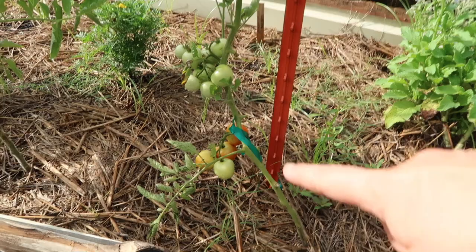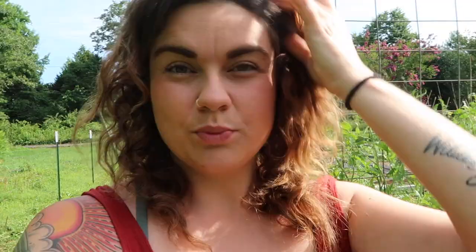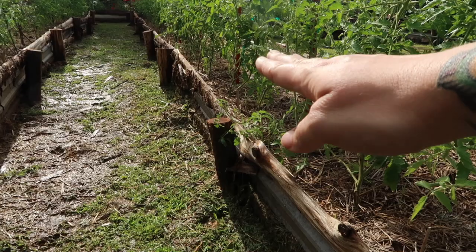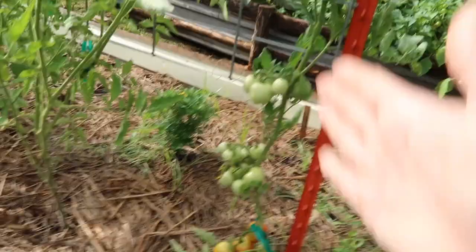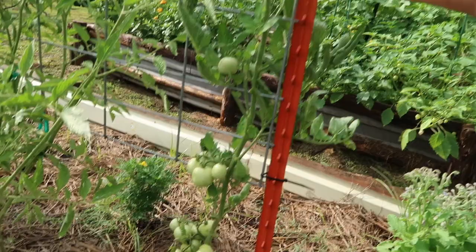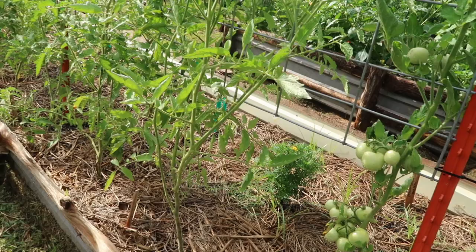Got a lot more down here on the end. This is called a money maker, and this is one that I actually really successfully pruned to one vine. Pruning to one vine is a square-foot gardening method that a lot of people suggest. On these rows I have really tried to keep them relatively cut down — there's not a lot of branches on the lower 12 to 18 inches. I like to keep those trimmed to allow good airflow and keep the plants from getting sick.